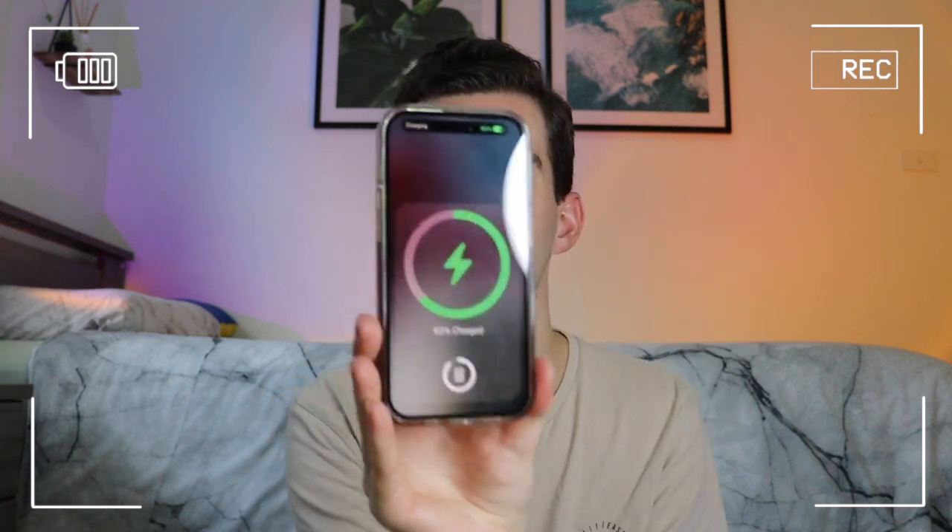Hey guys, welcome back to my channel. In this video I'm going to be talking about my experience using the brand new iPhone 14 Pro. If you haven't seen my unboxing video, you can click somewhere on the screen right now — I'll have it linked in the description. I did mention some cool features and did a little camera review, but there were some things I didn't think I'd actually enjoy, and I wanted to show you some cool underrated features.